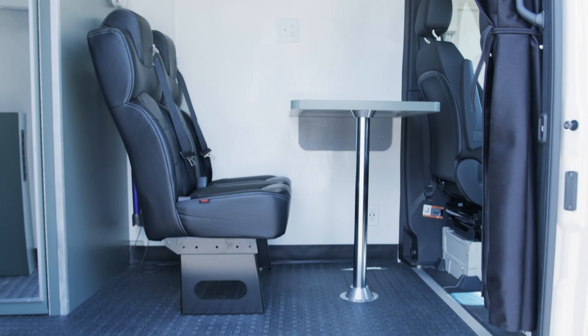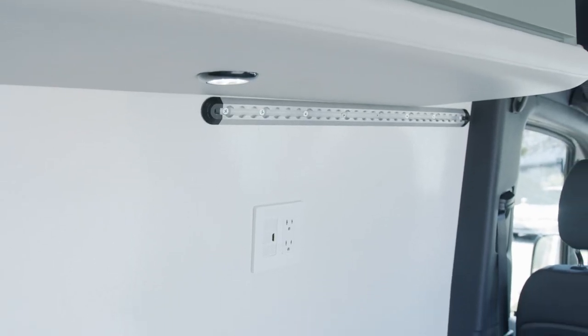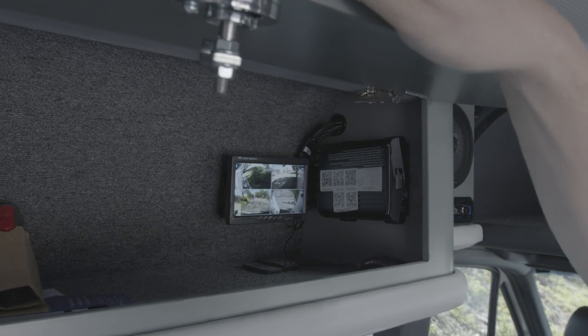We can do telehealth — video in and get other doctors involved with these consultations, all remotely, with an on-screen monitor mounted right to this track. This van is also equipped with a Wi-Fi perimeter security system.